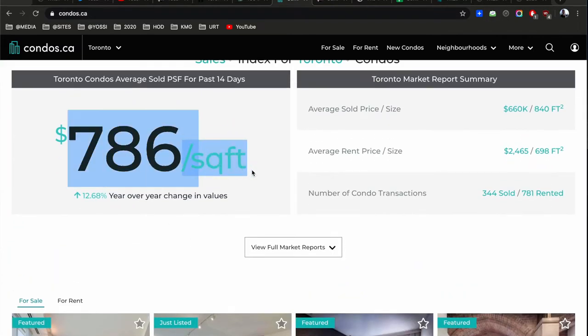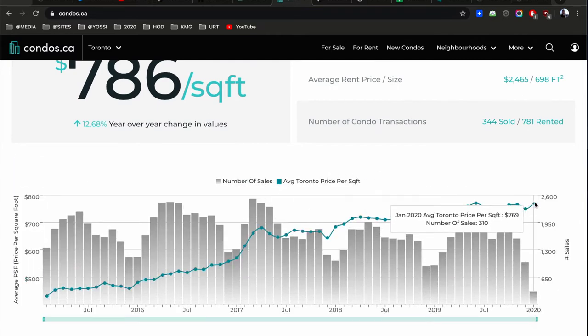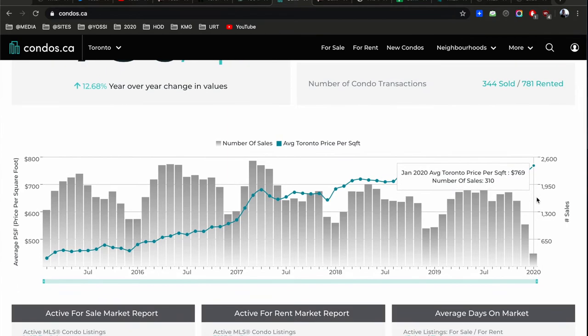There are 786 total condos in this search on condos.ca. Based on the last 14 days, 344 sold — that's 12.68% more than last year. I told you there'd be a 15% increase this year. We just need more condos, more residential properties to supply the demand. People are buying because there's nothing else to buy. Condos — it's a home, it's an appreciating asset, it's leverage. That's real estate. Number of listings was up to 807 a couple of days ago, and we're probably going to break out of 770 and never return.